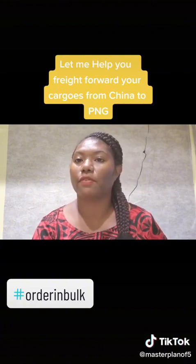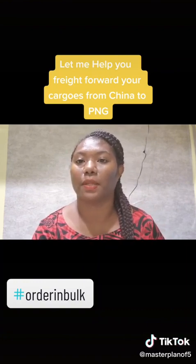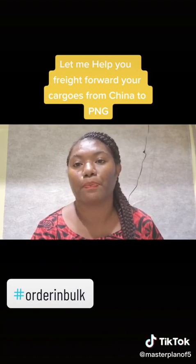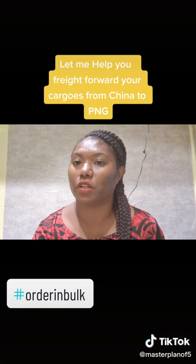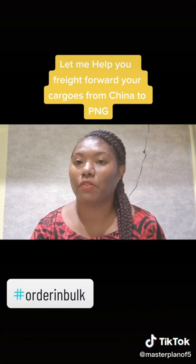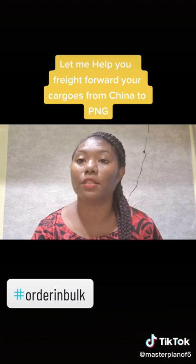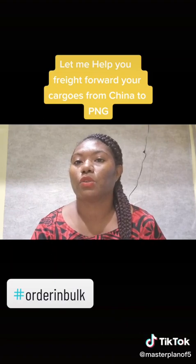First of all, when you go and purchase on Alibaba — or if you have not installed Alibaba on your phone, you will have to go to the Play Store and install it. Alibaba has all the suppliers and manufacturers listed, and they all sell in bulk batches.